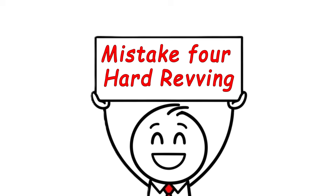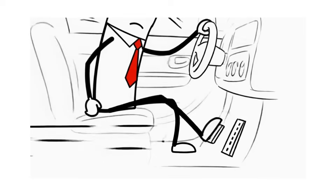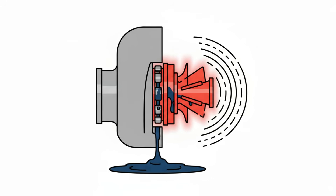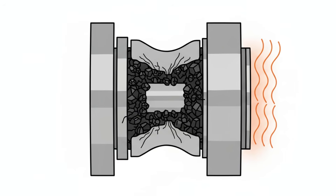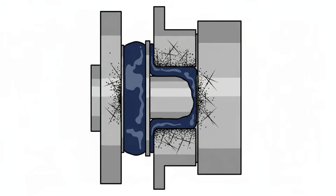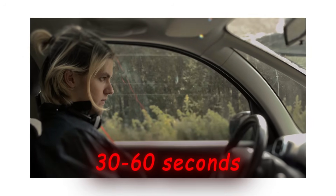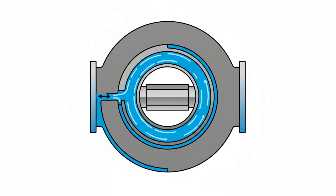Mistake number 4 is shutting off your engine immediately after hard driving. If you drive a turbocharged car, pay attention — after spirited drives, your turbo is extremely hot. If you shut off the engine immediately, oil stops flowing but the turbo is still spinning and baking hot. Oil trapped inside breaks down and forms hard carbon deposits on bearings, which act like sandpaper the next time you start. To avoid this, drive gently the last few minutes before you shut off, or let it idle 30 to 60 seconds after hard runs so the turbo cools while oil still flows.